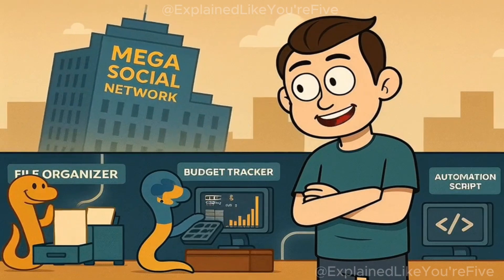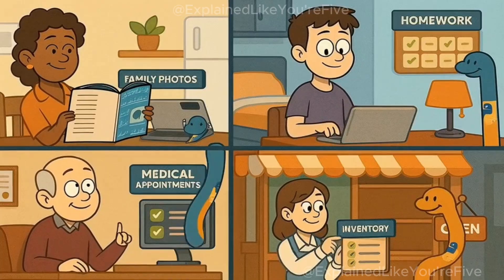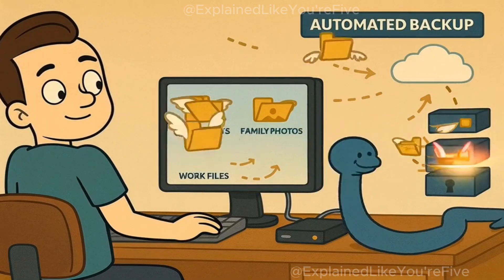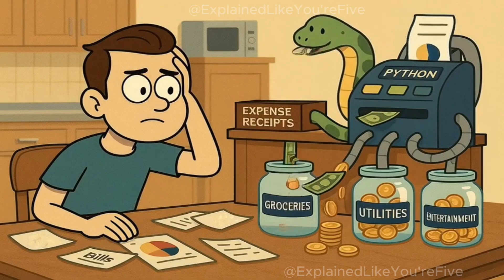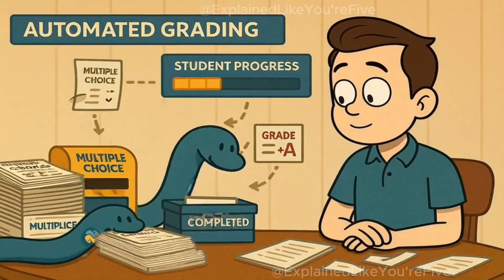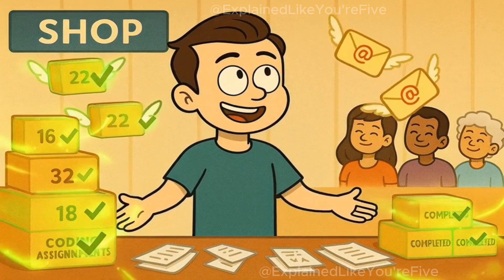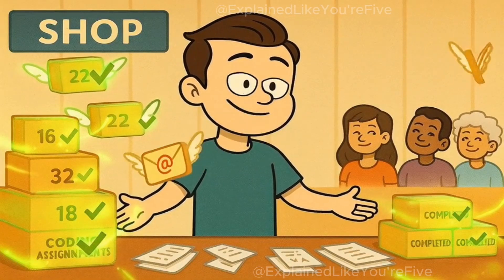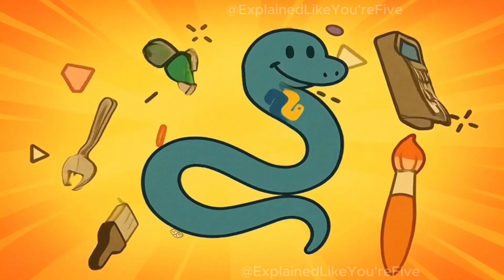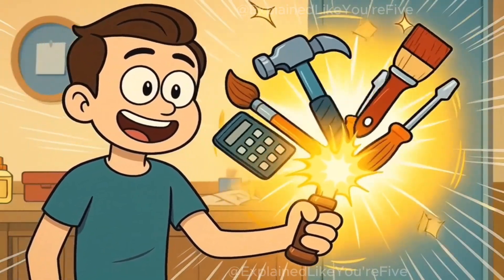But you don't need to be building the next Facebook to benefit from Python. Regular people use Python to solve everyday problems all the time. Some people write Python programs to automatically back up their important files. Others use it to track their spending and create budget reports. Teachers use Python to automatically grade certain types of assignments. Small business owners even use it to manage inventory or send automated emails to customers. The reason Python can do all these different things is because it's incredibly flexible — it's like having a Swiss army knife that can transform into any tool you need.